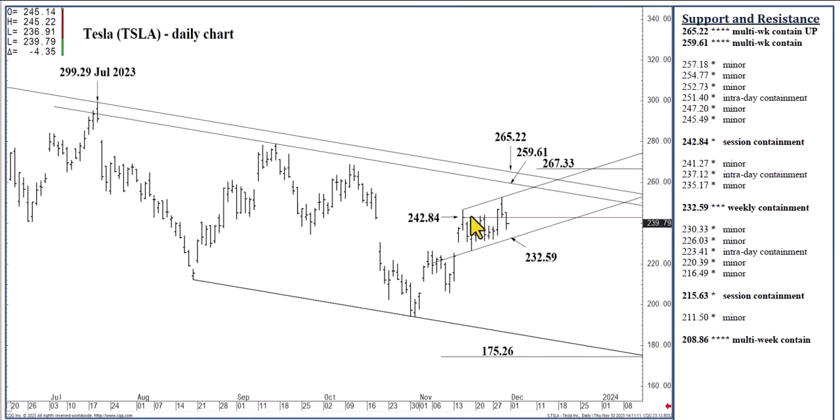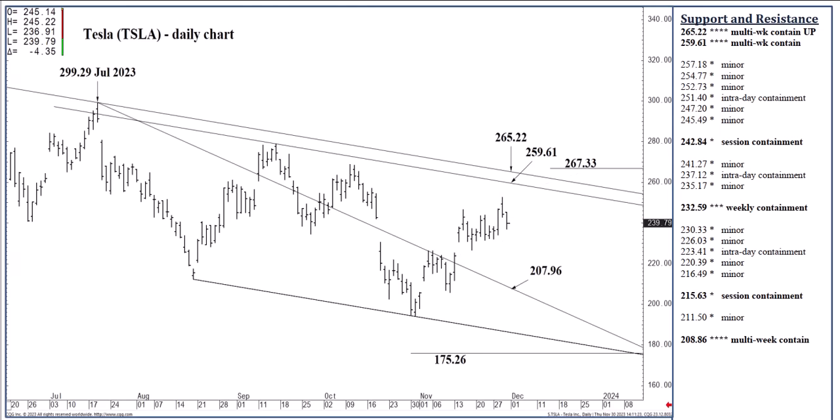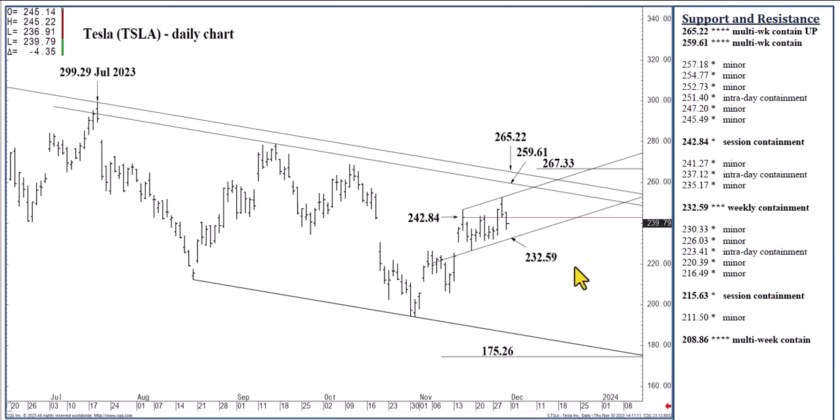This is a carryover from Thursday: 242.84 is able to contain session strength. I like 242.84 because it's also in line with the low of the high put out on Wednesday, so it can contain session strength. Keep in mind that we are bullish, still expecting a 259.61 to 265.22 area over the next several weeks, once again above this 207.96 speed line. And more importantly, near-term support at 232.59 can absorb selling through next week. Once tested over the next couple of weeks, we can push into this targeted zone between 259.61 and 265.22.